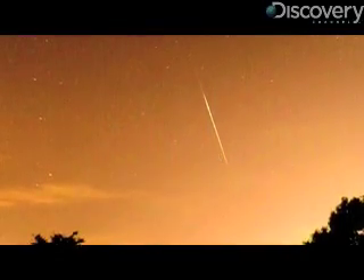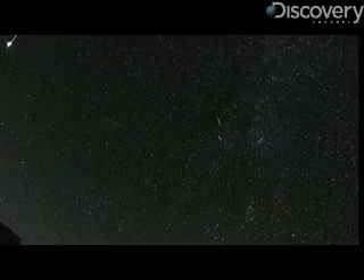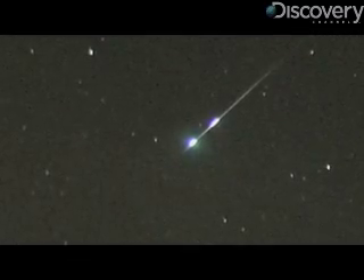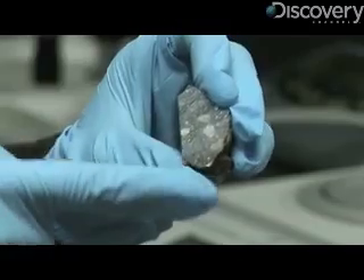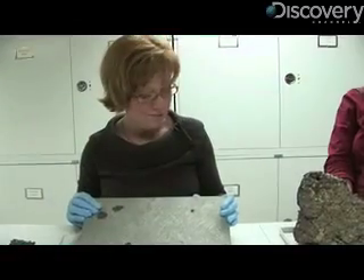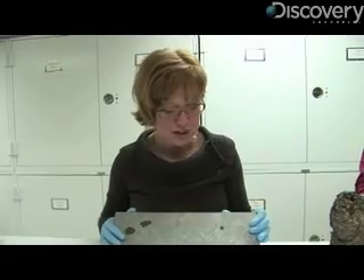An iron meteorite can withstand a lot as it finds its way to Earth — the journey through our atmosphere, the impact once it hits the ground. But one thing it can't handle once it's been prepped up in one of our labs is the human touch. The iron meteorites easily rust in the presence of moisture, and you produce a lot of moisture in your fingers.